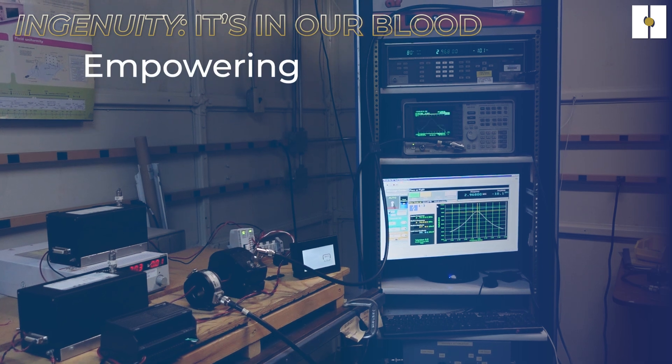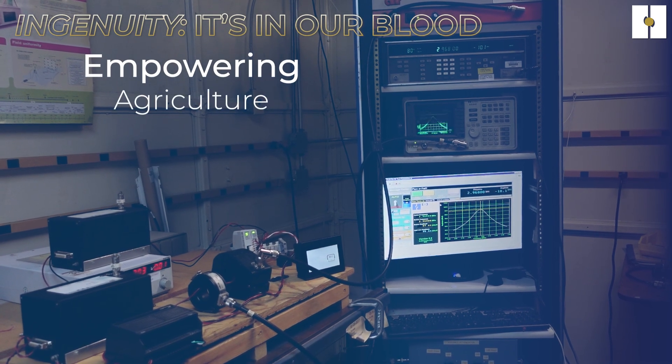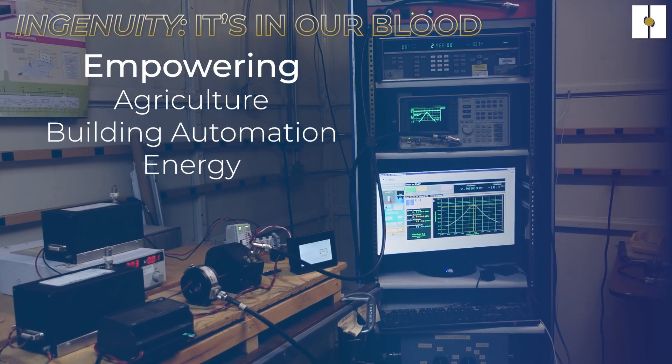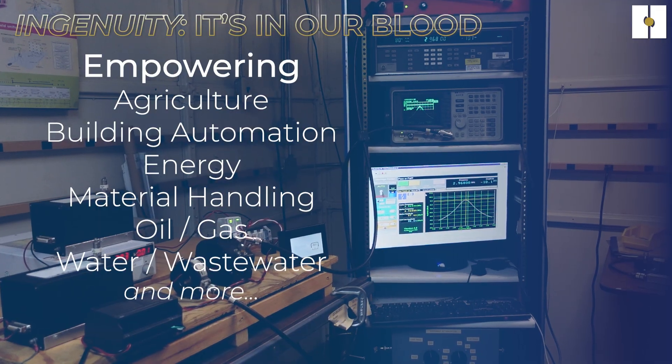Our controllers can empower a wide variety of applications in industries such as agriculture, building automation, energies, material handling, oil and gas, and water-wastewater management.